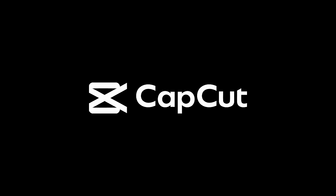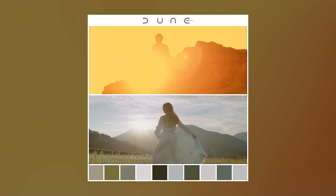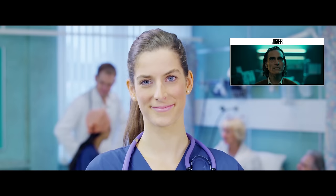If you want to check out CapCut, the link will be in the description. And if you want to color grade your videos and photos like Dune and other movies, check out our Movie LUTs and Lightroom profiles. Thanks for watching, and we'll see you in the next one.